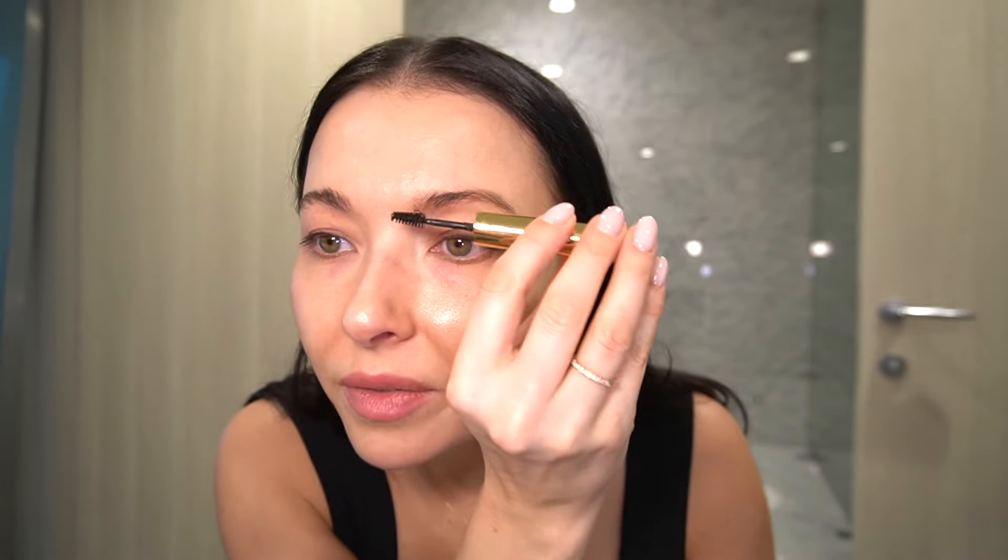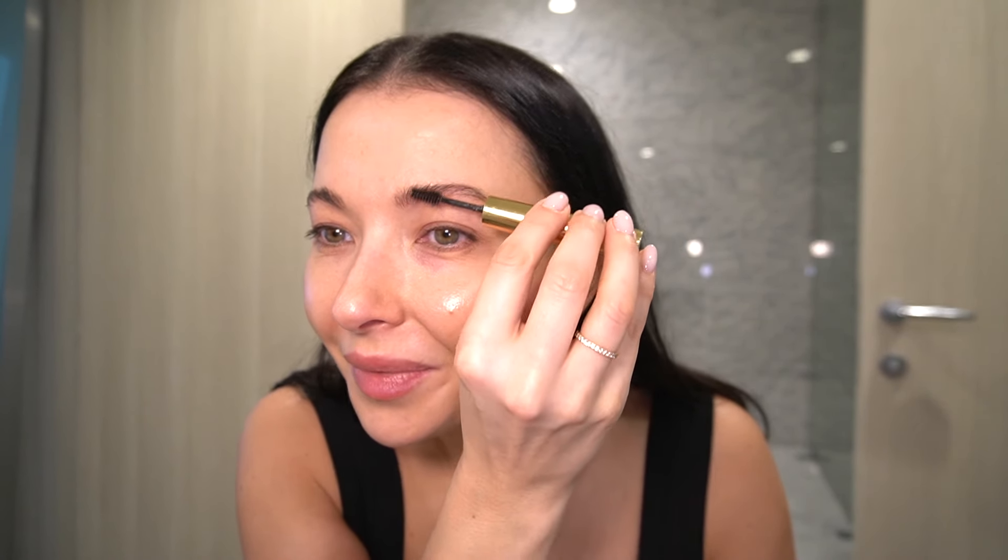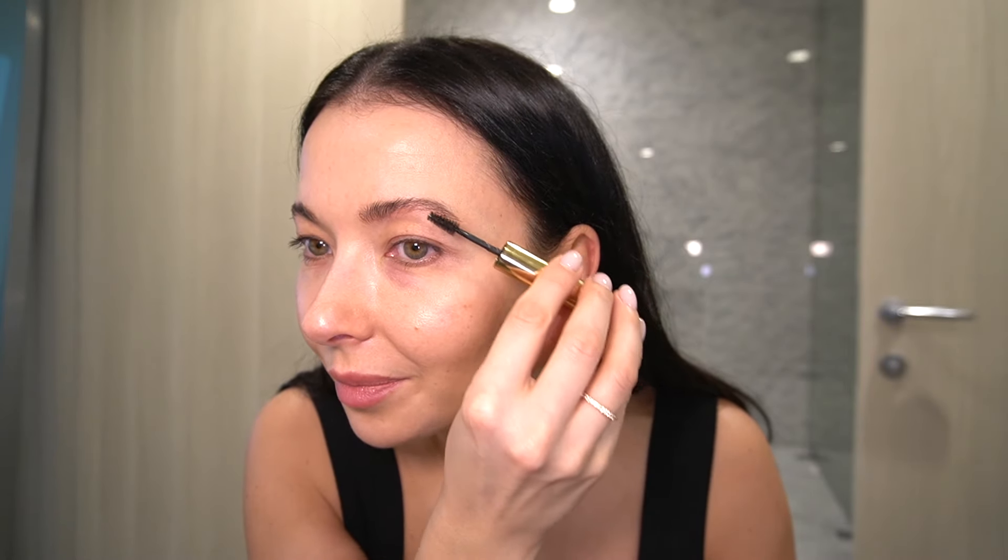I'm going to first use the Merit eyebrow tint for my eyebrows. This is the first Merit product they ever sent me — black-brown tone. I love this product so much because it tints my eyebrows perfectly. It's not overloaded on the brush, so I don't get super messy all over the skin. I was thinking about getting a professional eyebrow tint but I'm scared they'll do a really bad shape and I'd be stuck with it for a month.